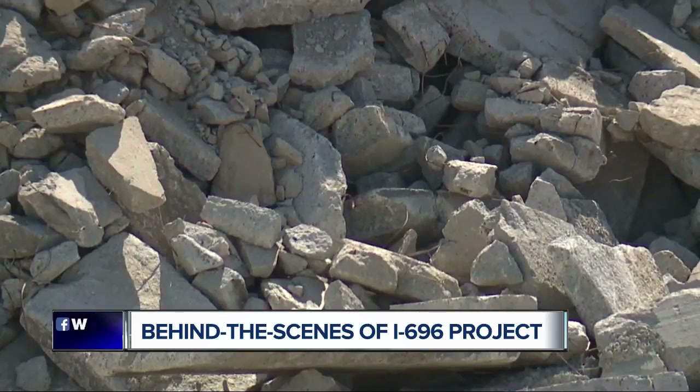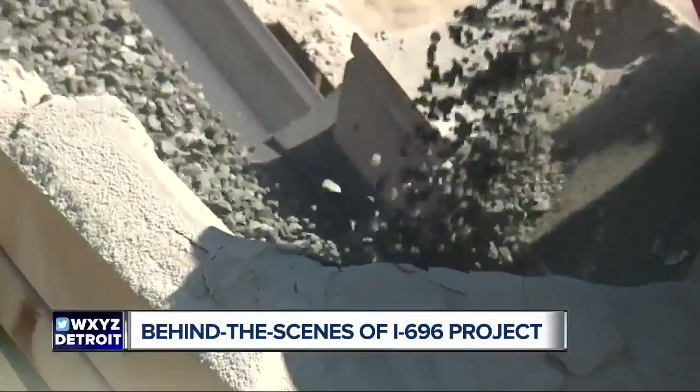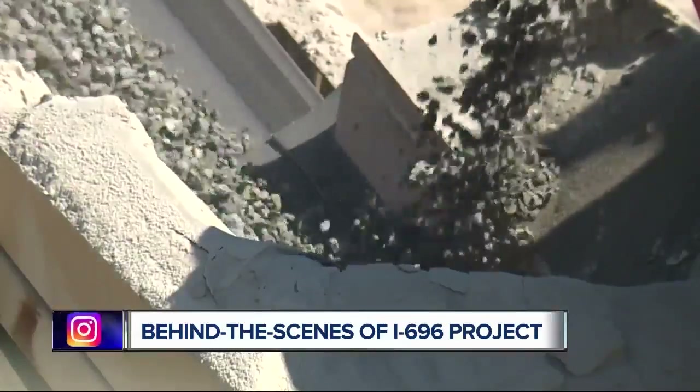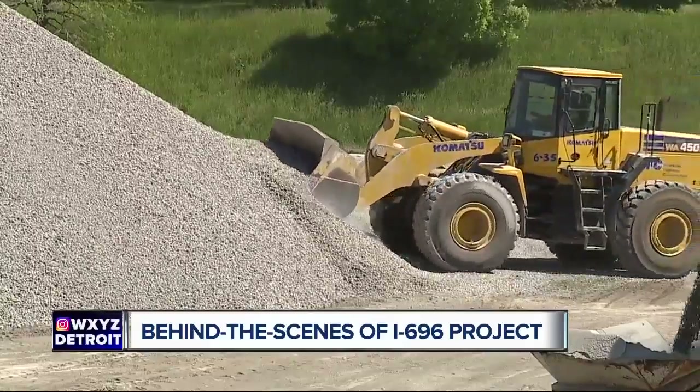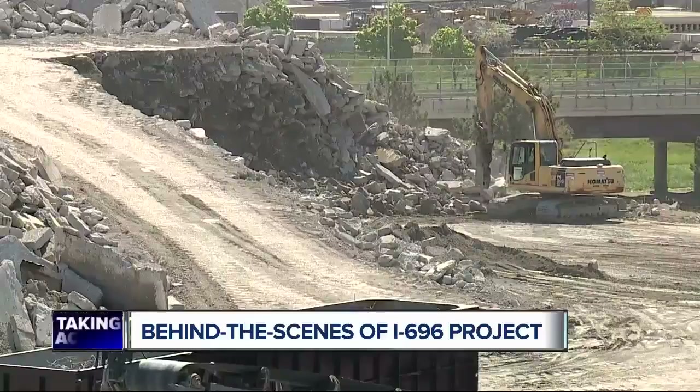The old concrete is about 40 years old. MDOT officials say the new road could last just as long, maybe even longer. By crushing the removed concrete into stone and using it as a base material underneath the new pavement, that saves crews time and money. And Allen says it's better for the environment.